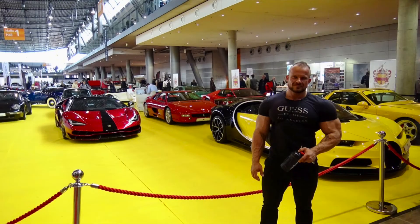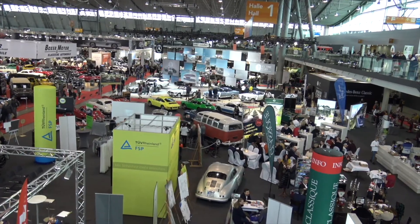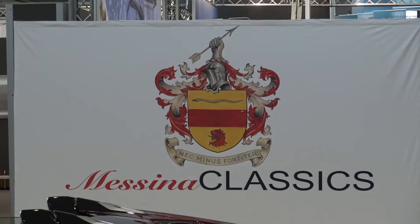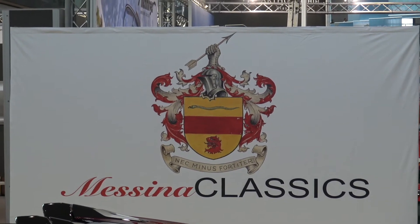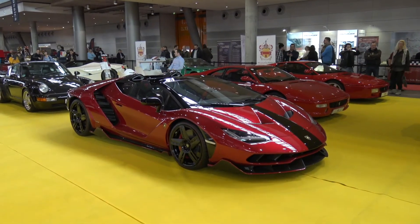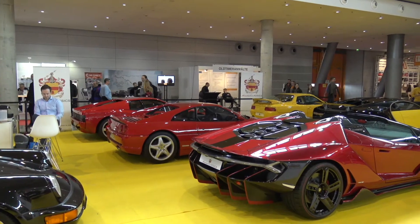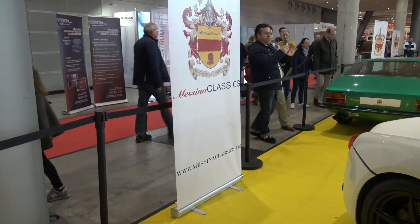Hello and welcome to another video from the trade fair Retro Classics Stuttgart 2020. We went through the trade fair in one of our previous videos. This time we will have a closer look at the stand of the company Messina Classics from Böblingen. They offer services in car care, car restoration, and acquisition and sale of delicacies among cars. And here they served us up one delicacy next to another — one does not know what one should look at first.